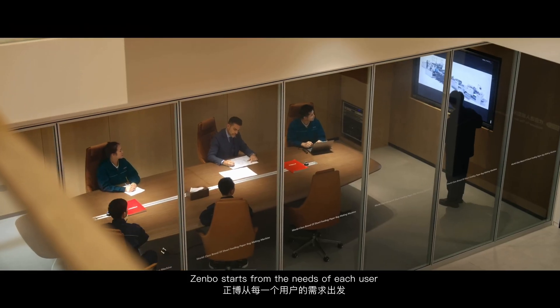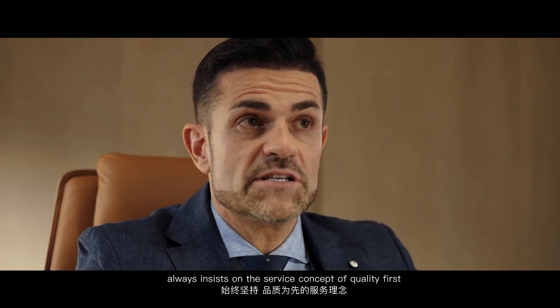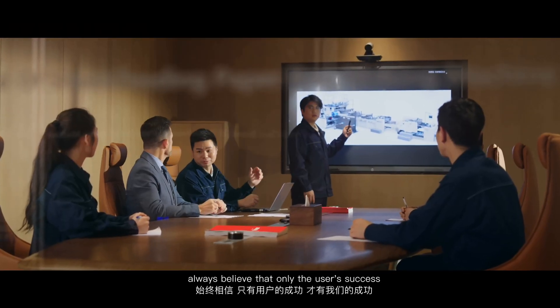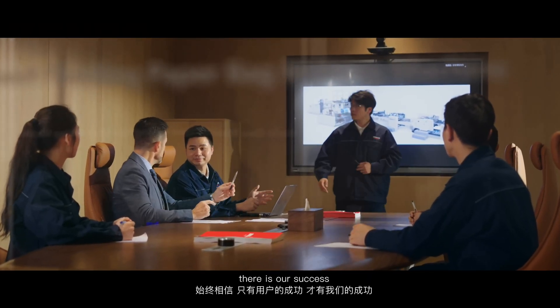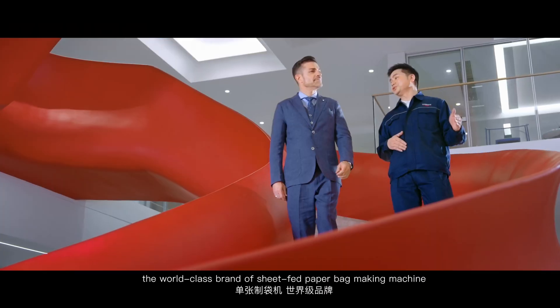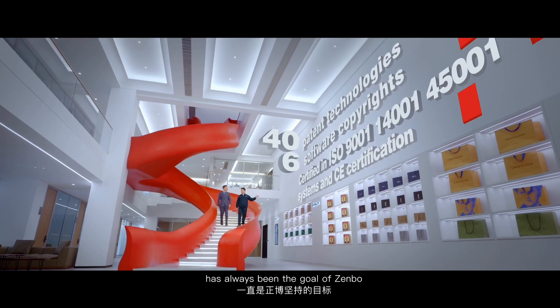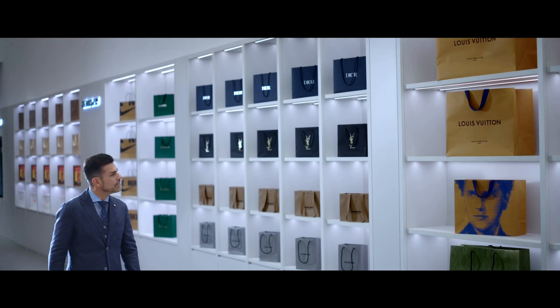Zenbo starts from the needs of each user and always insists on the service concept of quality first. We always believe that only through the user's success is there our success. Because becoming a world-class brand of sheet-fed paper bag making machines has always been the goal of Zenbo.